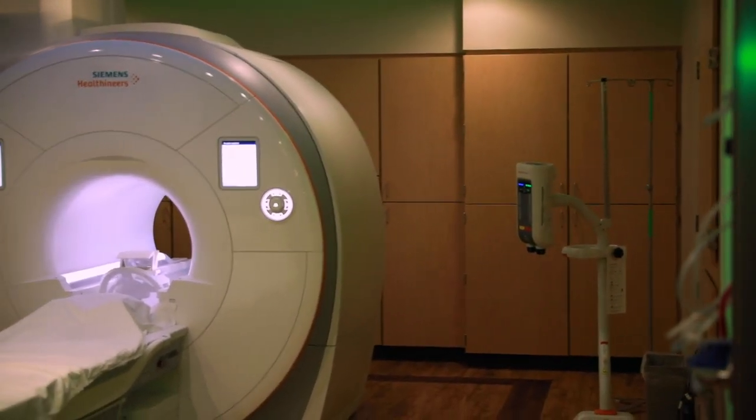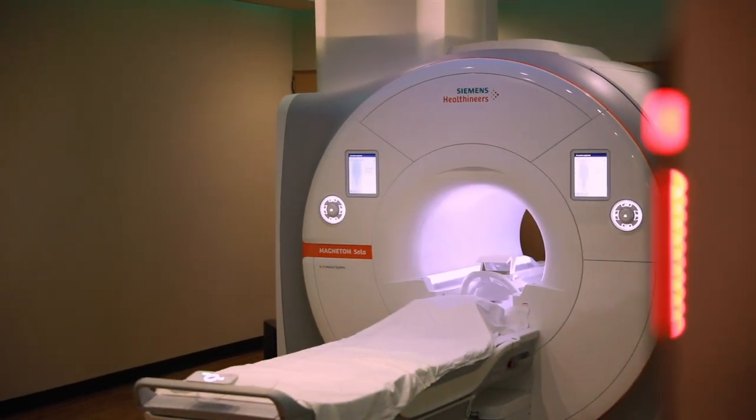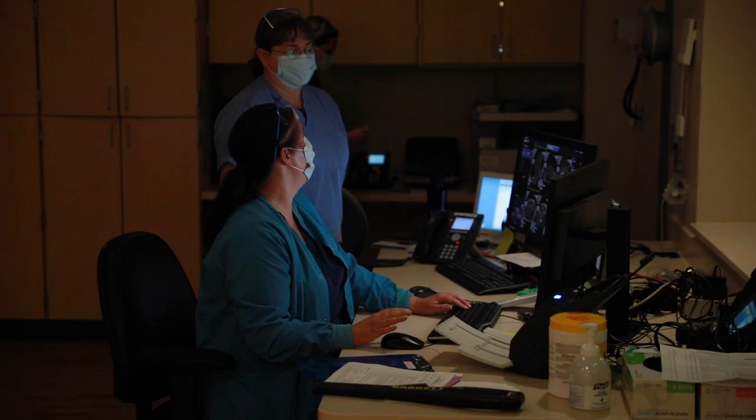Generally when people think of MRI, they think there's a long, skinny, small tube that we're going to put you into, and you're going to have to stay there for a long period of time and it's going to be extremely loud and uncomfortable. And to be honest, once upon a time, that's essentially how MRI was.